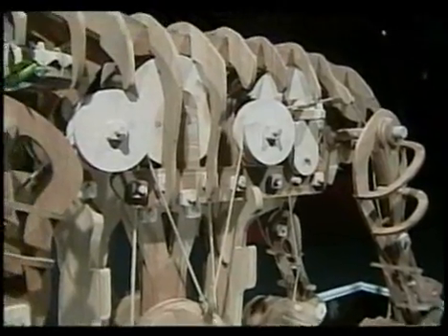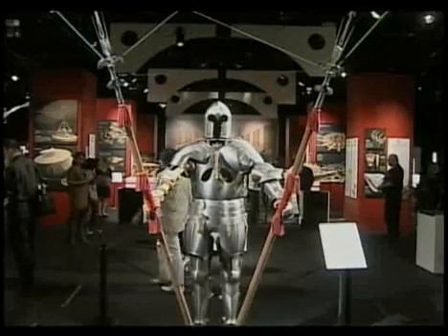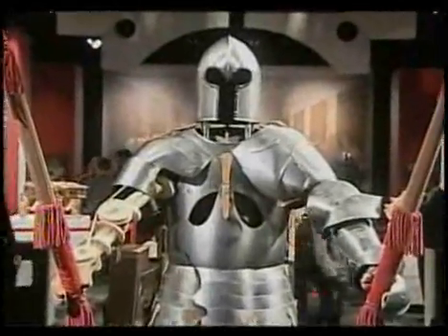He also built moving machines. This mechanical lion, which spewed flowers at the King of France, was the only one written about. But he also invented war machines like the robot knight, a decoy that would beat its chest to warn off invaders.